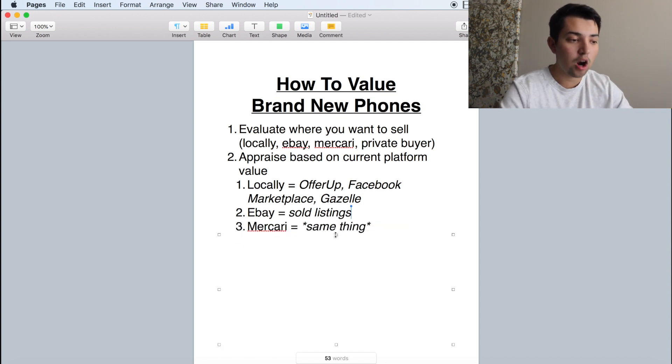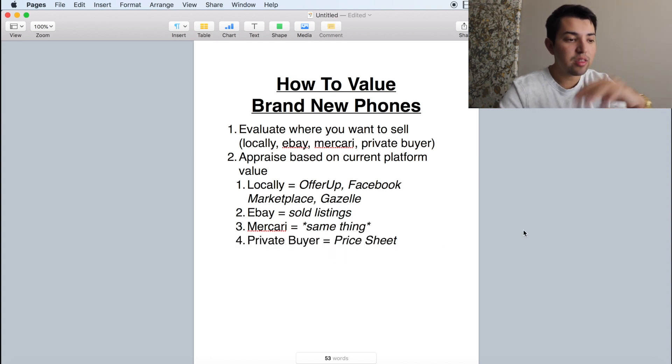Looking at Mercari — pretty much the same thing. Phones do go for a little bit less than eBay, but I personally don't use eBay at all — I use Mercari. So that's something I've had to deal with and I just take it into consideration when looking at the profit margin. The fourth and final platform is your private buyers. There are some other platforms like Swappa out there, but those are similar to eBay and Mercari. Private buyers are probably the easiest because all you have to do is look at their price sheet. Make sure they have a legitimate price sheet — ideally a website. They don't really budge on prices, maybe five to ten dollars here and there. Look at the price sheet and subtract any PayPal fees and the shipping fee, which is like three bucks if you ship through a bubble mailer.